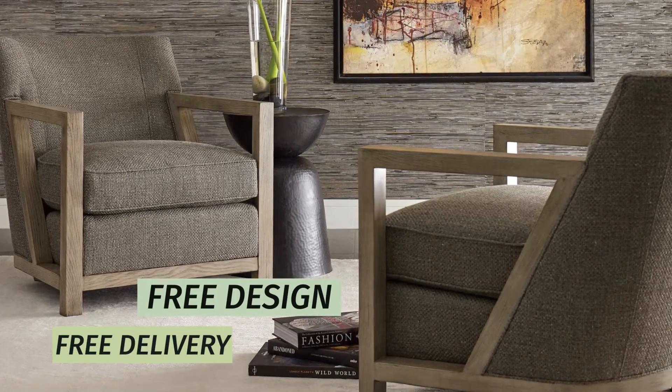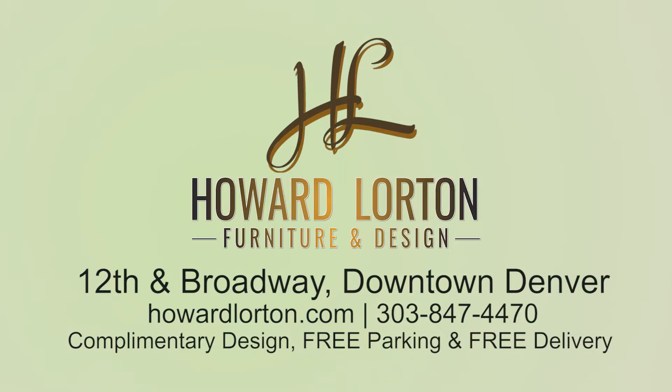As always, Lorton's offers free design service and free delivery. You belong at Lorton's. 12th and Broadway, Downtown Denver.